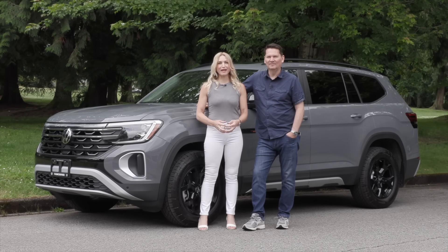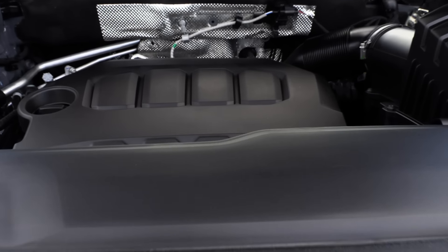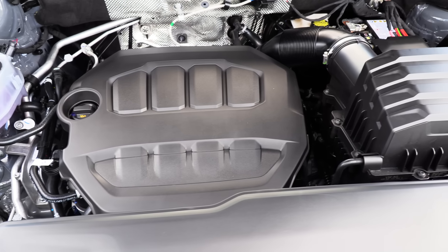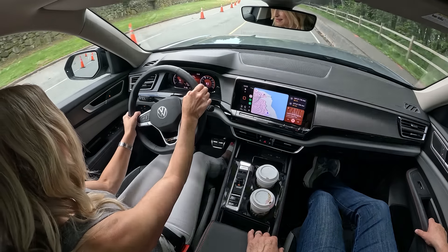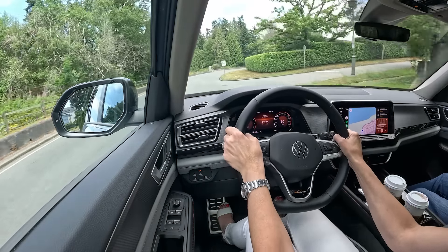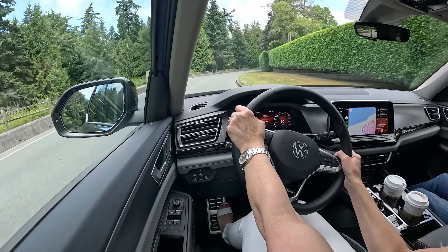We've got the 2024 Volkswagen Atlas Peak Edition. It's got a little grunt to it, and it's coming up later in our hot topic. Under the hood is a two-liter turbocharged four-cylinder with an eight-speed automatic transmission — 269 horsepower and 273 pound-feet of torque. Standard all-wheel drive in Canada; front-wheel drive and all-wheel drive options are available in the US. You can put regular fuel in the Atlas.